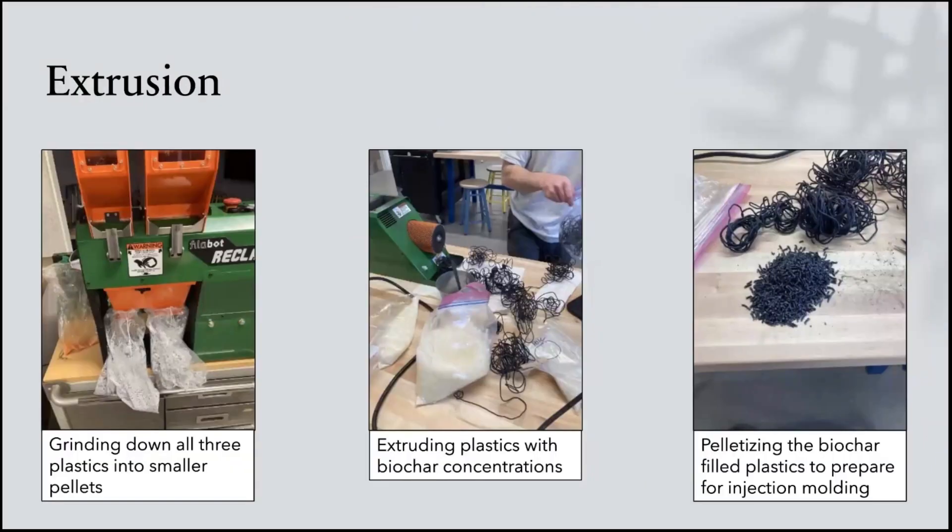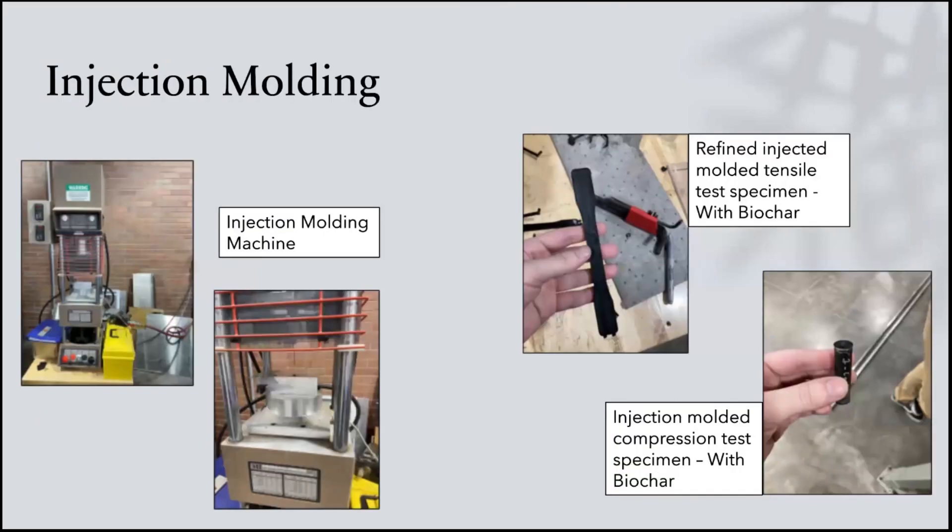In order to put biochar in our plastics, first we had to grind the plastic down into smaller pieces. We then mixed the plastic with a direct concentration of biochar and put the mixture through a twin-head extruder in order to get a filament that we then turned into pellets. The pellets were fed into an injection molding machine that used very high temperature and pressure to push the plastic into aluminum molds that created our material test specimens.